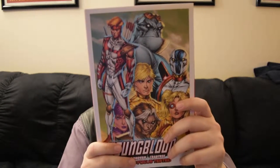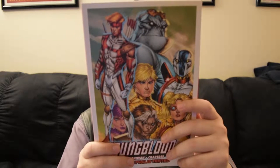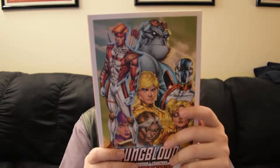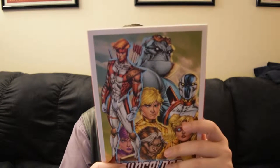Now the next one here is Youngblood, which is an Image comic. This is one that I actually may have the original issues for because I remember when they came out. So I'm not sure if I've actually read these — I may very well have, just not back in the day.